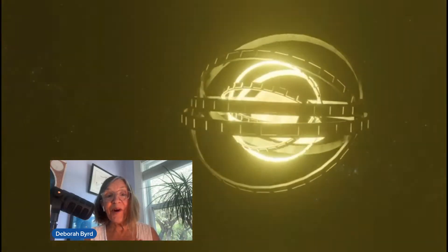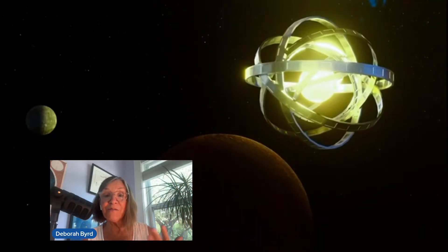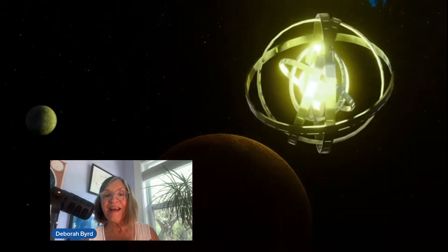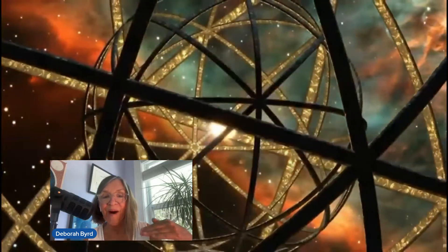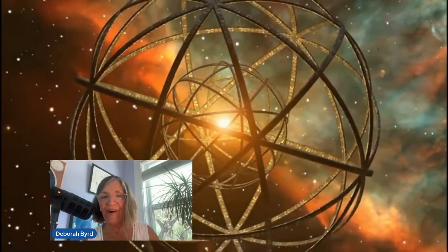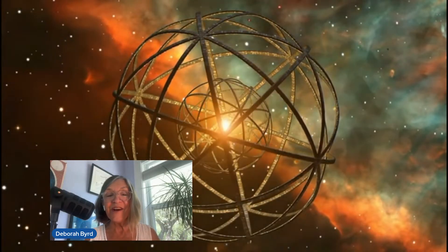Hello, everyone. Welcome. We're here to talk about Dyson spheres, which are huge hypothetical structures built around stars. The idea for them came from science fiction — a 1939 novel called Star Maker by Olaf Stapleton. That book inspired physicist Freeman Dyson, who in 1960 published a science paper showing that it might be possible to find a Dyson sphere built around a distant star for the purpose of harvesting that star's energy. And who would do such a thing? Only an advanced alien civilization could do it.